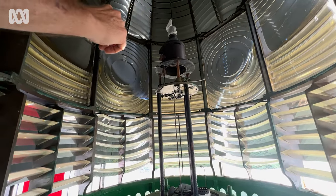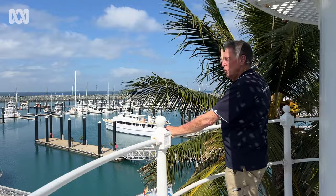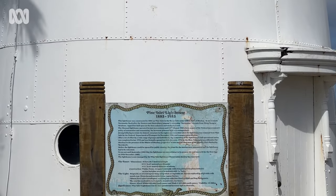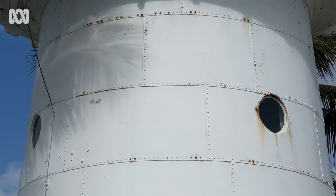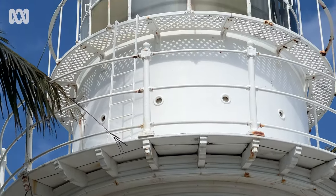Once the flame is burning again, Brian has no doubt it'll attract curiosity from around Australia and the world. To be able to have all that in place — pump up the kerosene, get the vapour to come up through that little tiny tube to the top, light that mantle and say that's how it operated when it was on Pine Island — how good is that?